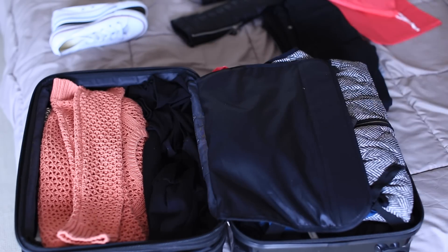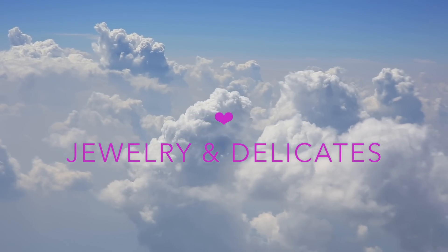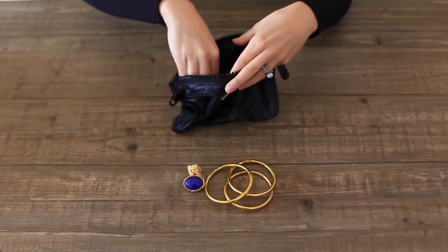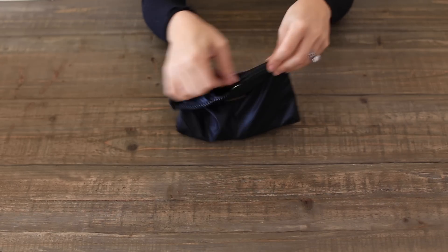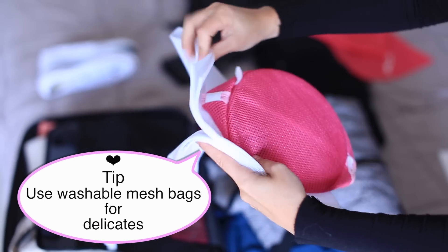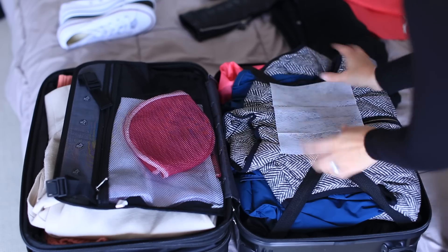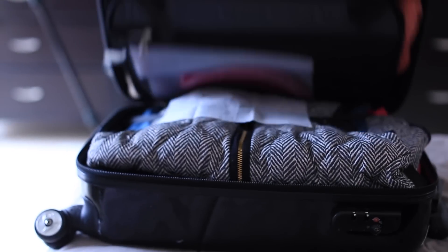For jewelry and delicates, I usually just pack whatever I absolutely think I'm going to wear. I don't want to overpack jewelry since I'm not a huge jewelry wearer. For delicates I like washable mesh bags — you can find these at Nordstrom or the dollar store. They're great for your underwear and you can just throw them in the washer when you get back. I also like to put dryer sheets in my suitcase so it smells good, and then zip it up and it's ready to go.